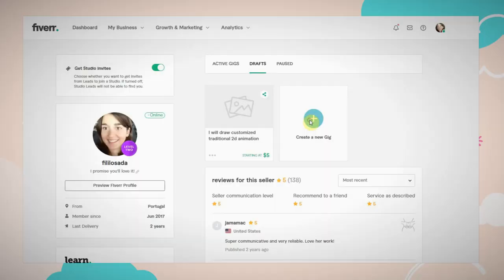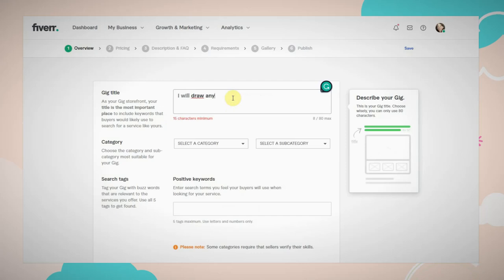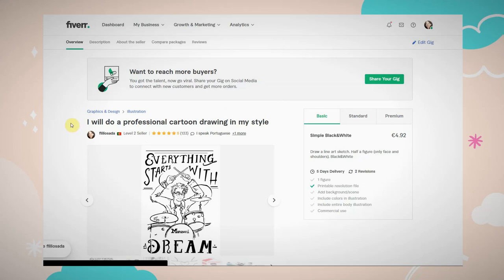And so I went to Fiverr. Fiverr was one of the many freelance websites I had tried, and I posted a gig there. A gig on Fiverr is basically your post where you say the kind of service you are offering to the world, and I would offer simple illustrations — $5 each. Of course Fiverr does take a commission, but I was just trying things out.